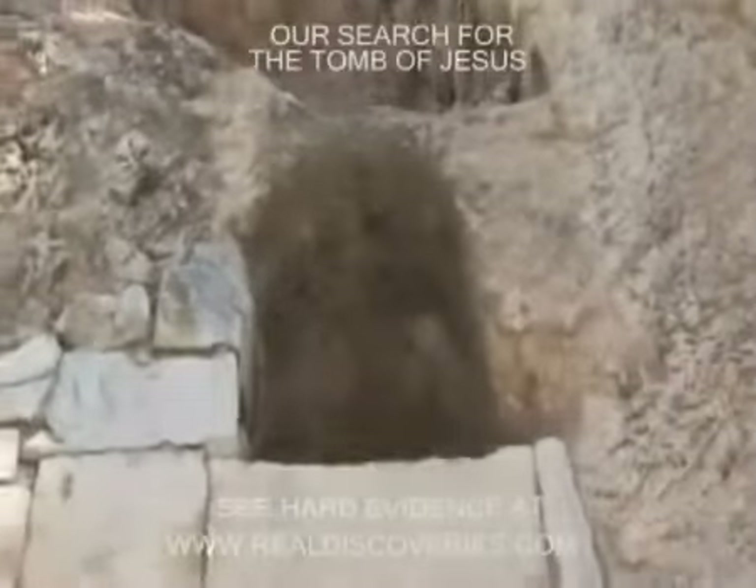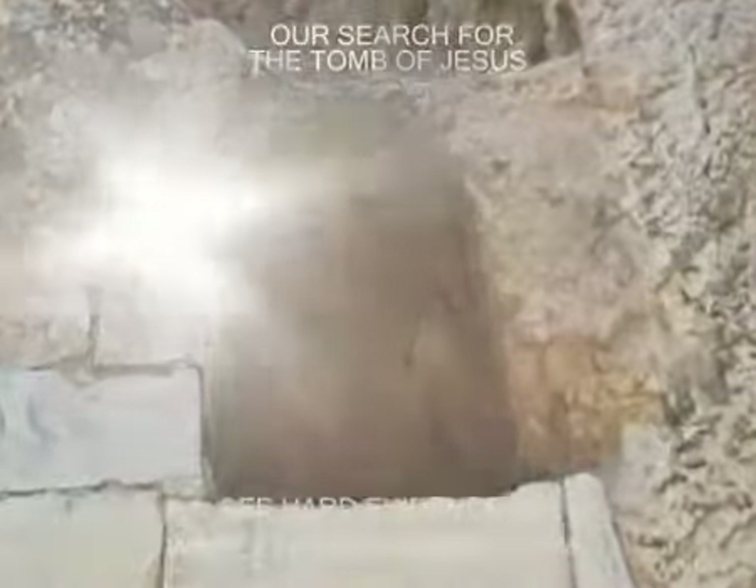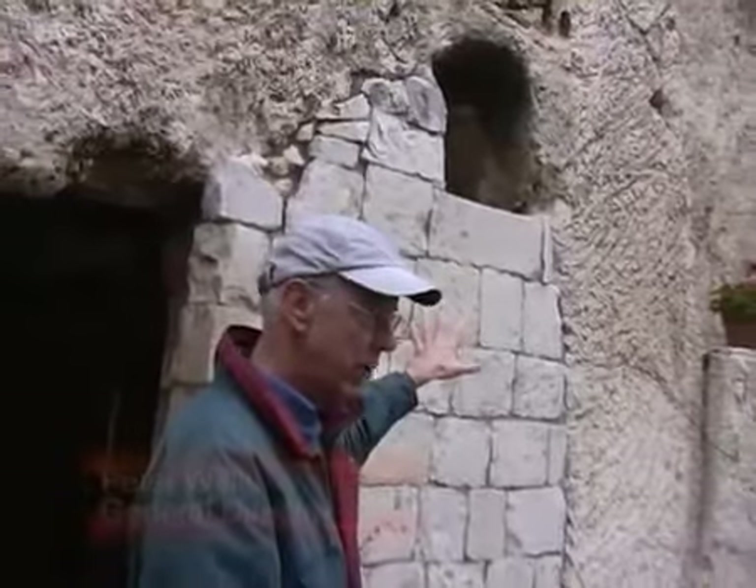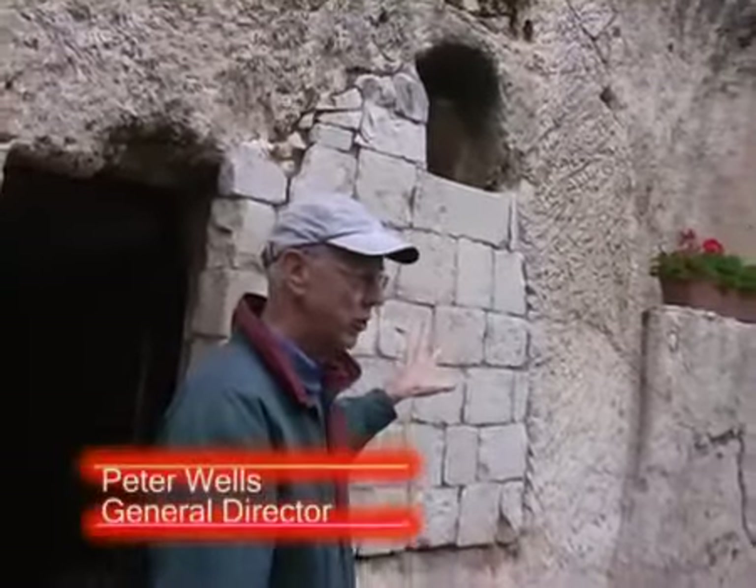There is a small window in the outer wall. If you look up here, you can see what appears to be a window in the tomb. We're not actually certain what it was for — it could have been for ventilation purposes.